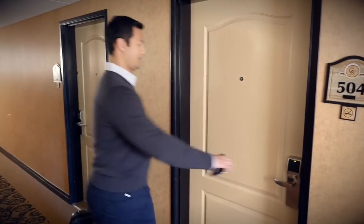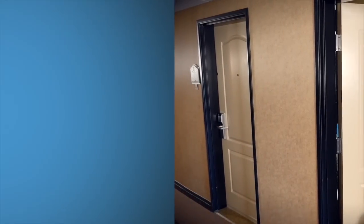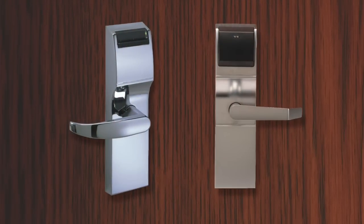When in range, the guest can unlock the door with one press on the screen and walk right in. The DirectKey system can be retrofitted onto existing locks from Onity, saving deployment cost and time.